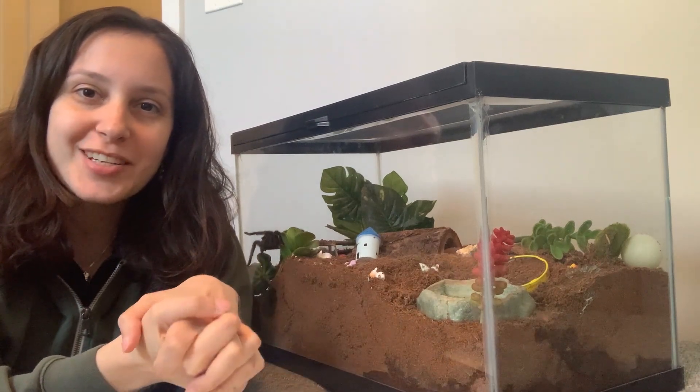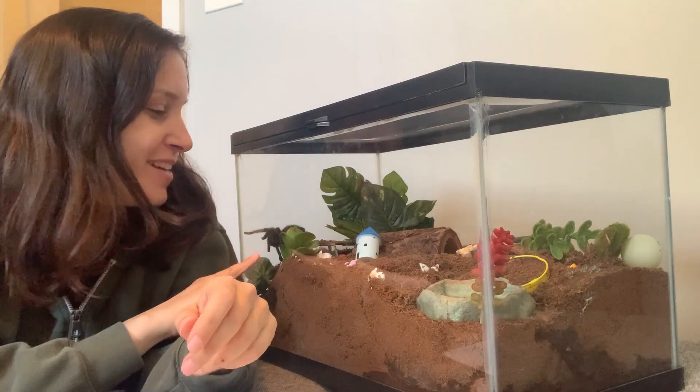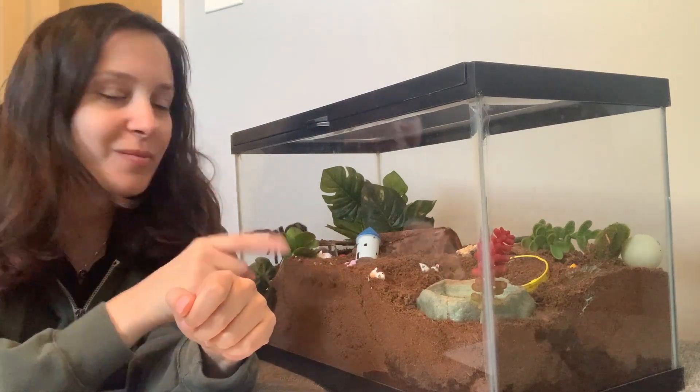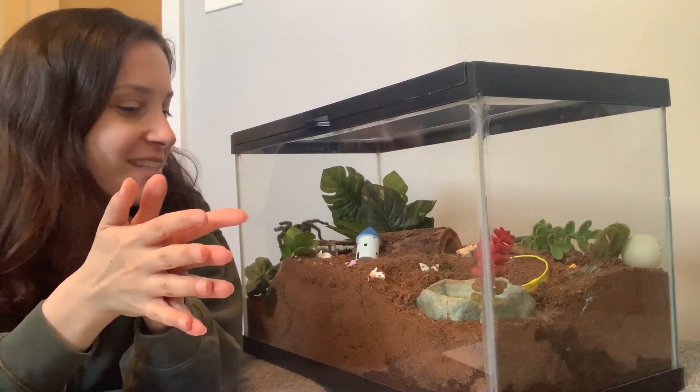Hey everyone, it's Patricia from tarantulaheaven.com. We have Miss Spidey making a lot of movement today, which is amazing. She's been walking around her tank, so I think that she's going to put on a little show for you guys today.